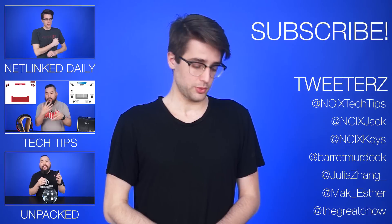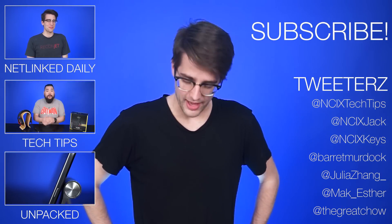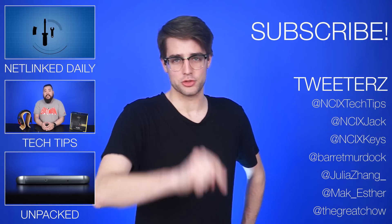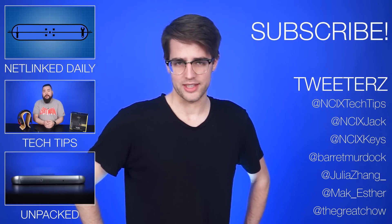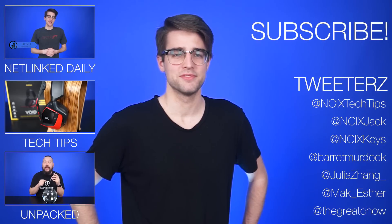It's 3:54 and I haven't had lunch, and that is a crime. I will find who's responsible. I think it's me, though, so... I'm gonna go eat lunch now. See you later, guys.